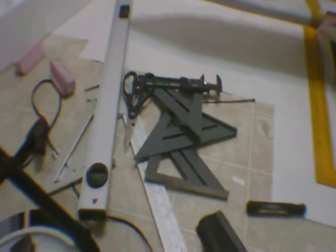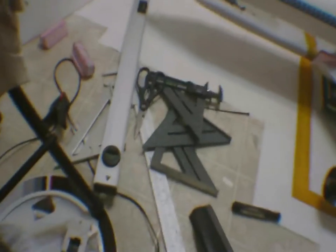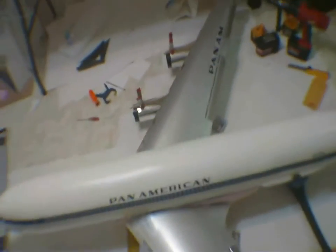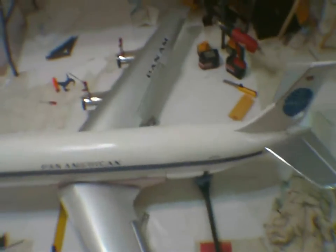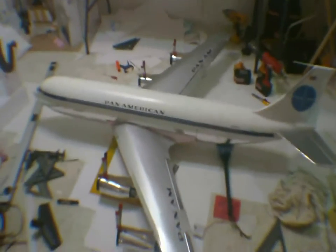As you can see I'm getting the engine nacelles finished. I still have to add the forward section of the engine cowls — the actual inlet — but she's coming along pretty good. I'm hoping to have her maiden in the next week or two; I got to add the landing gear to her.